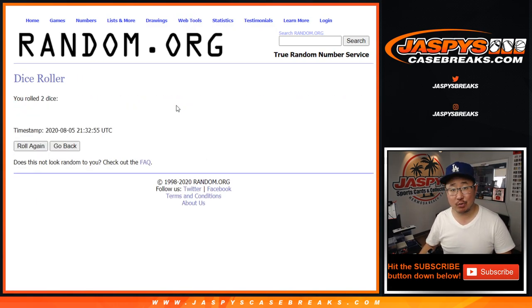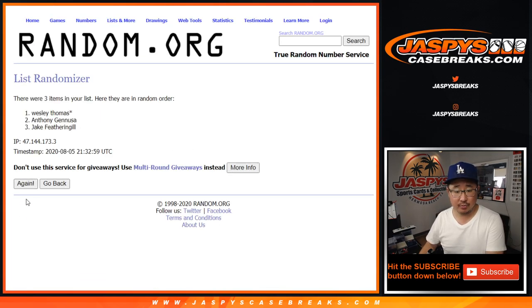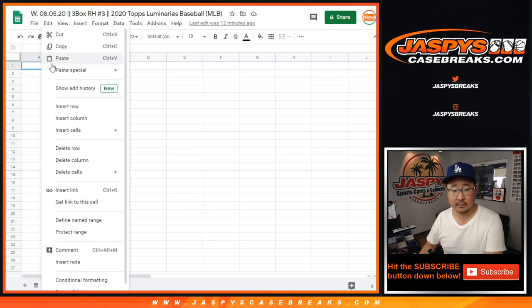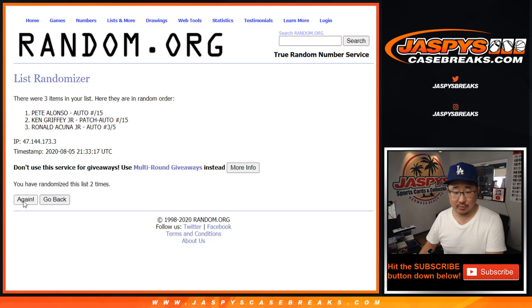Let's roll it. Let's randomize it. 2 and a 3, 5 times for each list. Your names first — 1, 2, 3, 4, and 5th and final time. After 5 times: Anthony, Wes, and Jake. And then once again, 2 and a 3, 5 times for the hits. Good luck — 1, 2, 3, 4, and 5th and final time. After 5 times: Pete, Ronald, and Ken Griffey Jr.